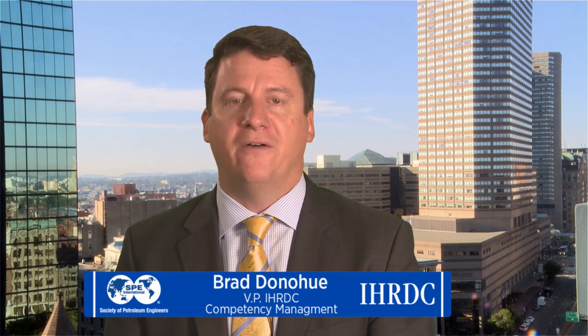I'm Brad Donahue, Vice President of Competency Management at IHRDC. I'm excited to talk to you about the competency management tool offered by the Society of Petroleum Engineers to its members.